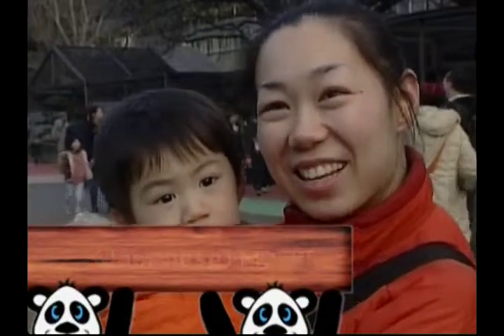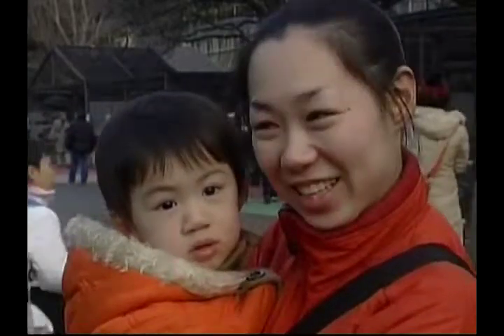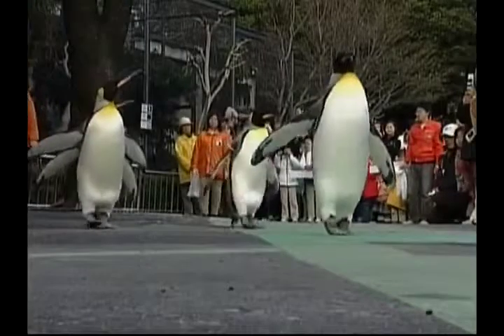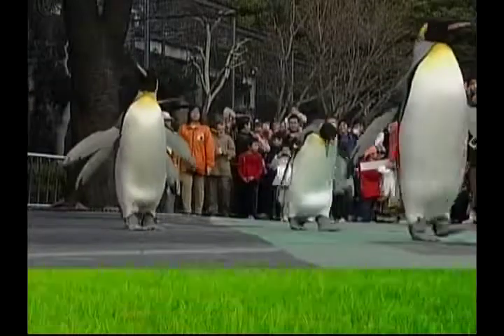It was so cute to watch them coming waddling all together. They also jump with both feet together if they want to move more quickly or cross steep or rocky terrain.